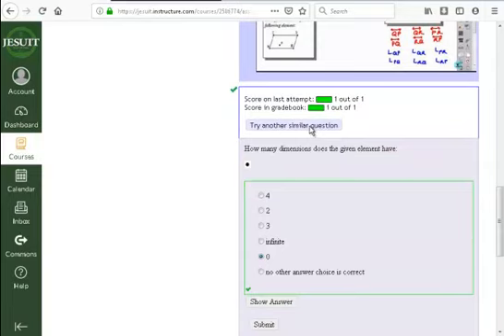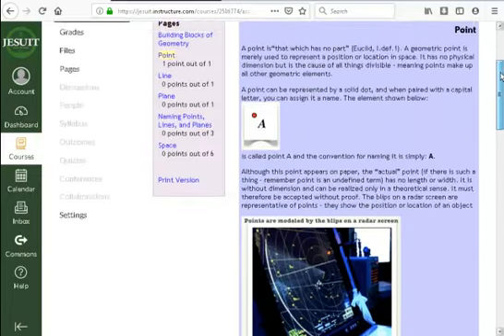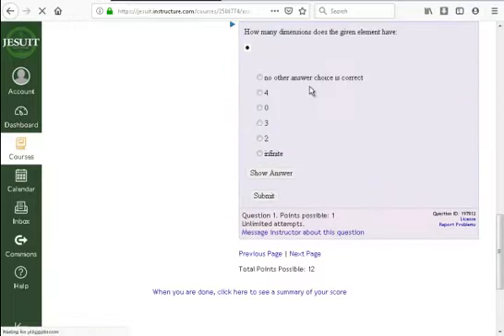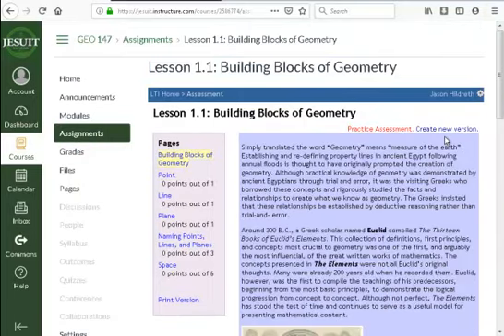You can always go back and try similar questions. All homeworks and practice quizzes or tests are graded as practice, meaning you can do individual problems by hitting 'try similar question.' If you want to retry the whole thing, just hit 'create new version' — it pulls up and resets all the questions from that entire assignment.